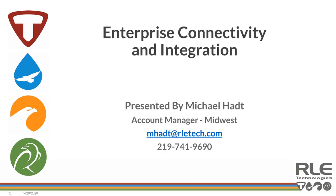Alright everybody, I think now is a good time to get started. My name is Michael Hatt with RLE Technologies, and today I will be reviewing RLE's view of enterprise connectivity and integration. I am an account manager here in the Midwest, living in Northwest Indiana just outside of Chicago. We have colleagues covering the West Coast, international, and Jennifer managing the East Coast. Everyone is on listen-only mode, so please use the chat function for questions and we'll answer everything at the end.